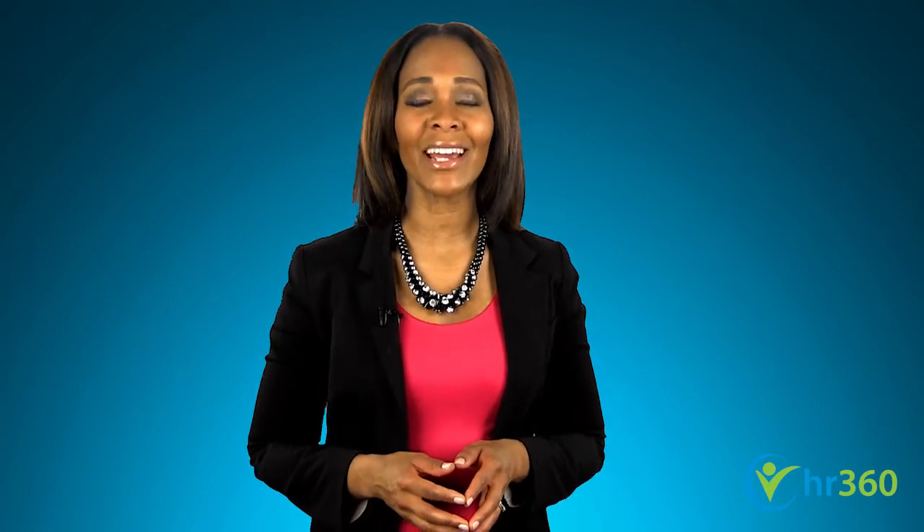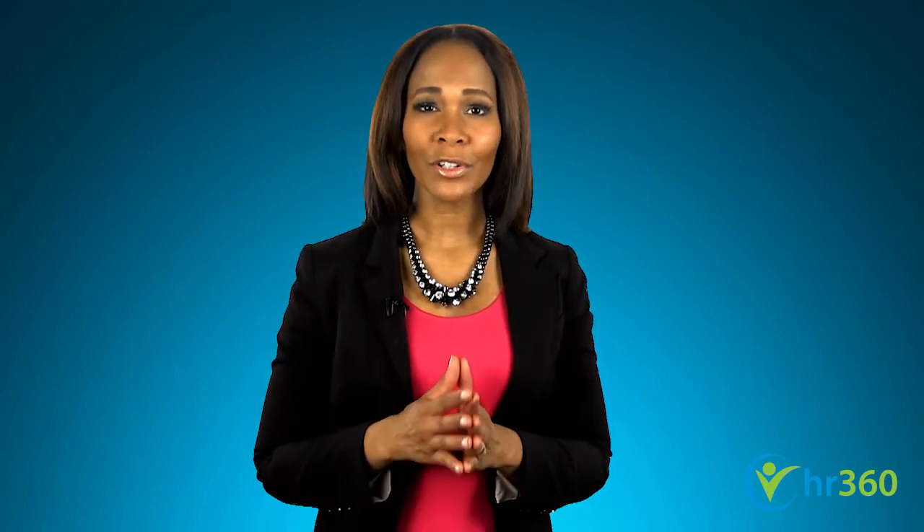A great job ad. Welcome to HR Over Coffee, a video series from the experts at HR 360, where you will learn how to effectively hire, manage, and terminate employees.